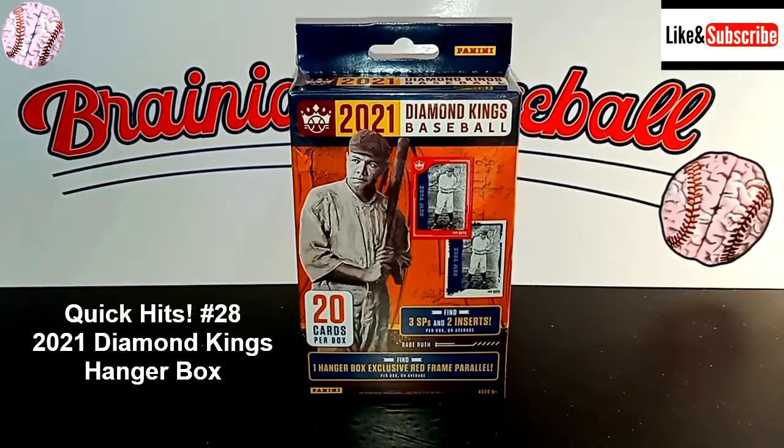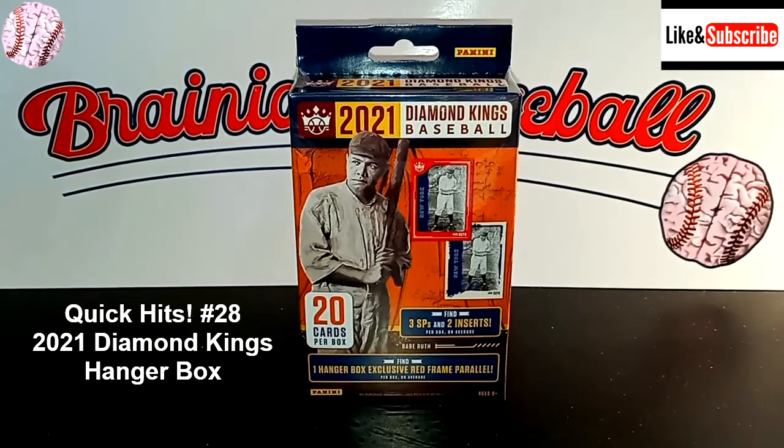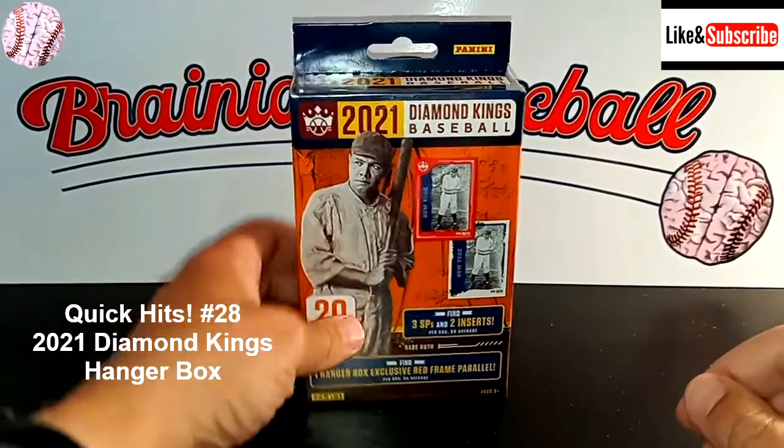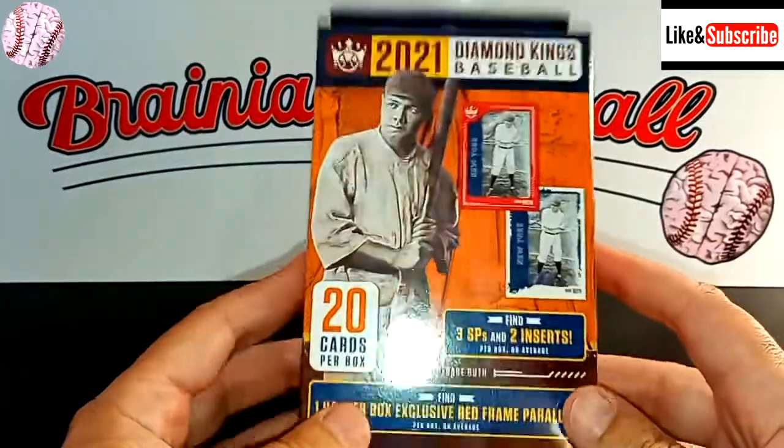Hey everybody, welcome back to Brainiac Baseball Card Breaks. Today we have another edition of Quick Hits, where we try to find the best hit we can in under five minutes.